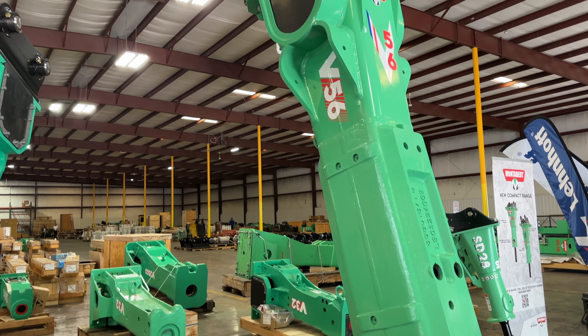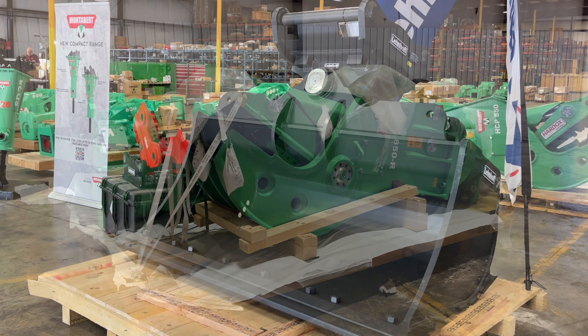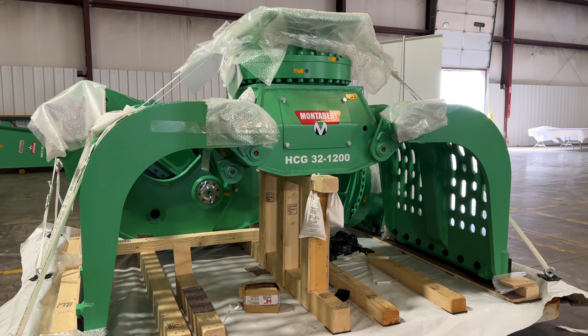We also service any hydraulic or rigid attachment. We can modify buckets and put adapters on any hydraulic attachment.